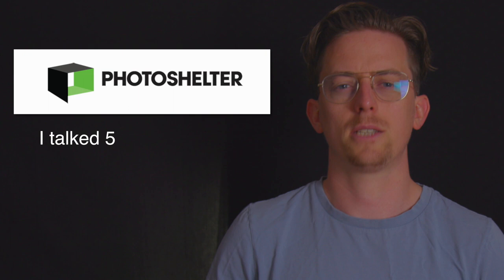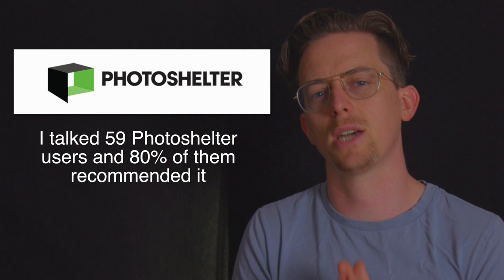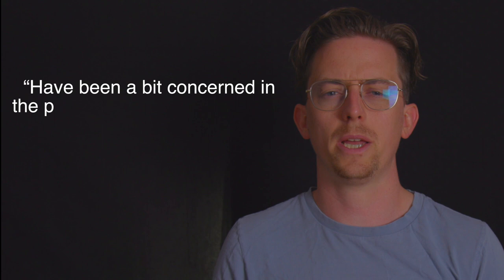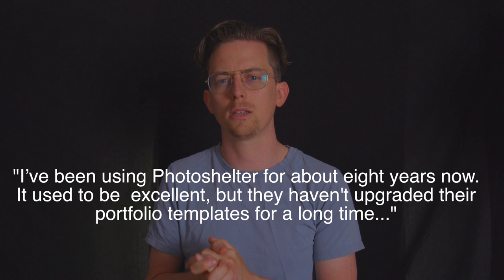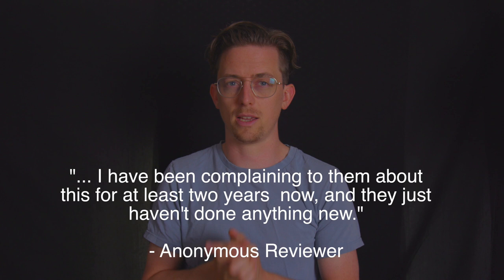I talked to 59 PhotoShelter users and 80% of them recommended it, which is the lowest customer satisfaction of any photography website builder I looked at. PhotoShelter has been around since 2005, and users who didn't recommend it mostly complained that it was getting outdated. Users said: "I've been a big concerned in the past two to three years with the lack of development of the platform." "It used to be excellent but they haven't upgraded their portfolio templates for a long time — I've been complaining to them about this for at least two years and they just haven't done anything new."